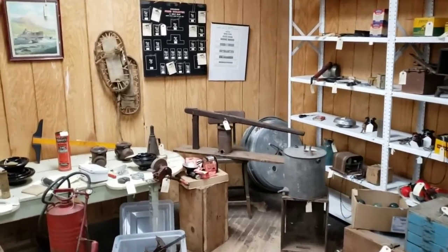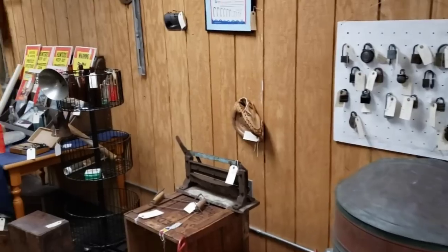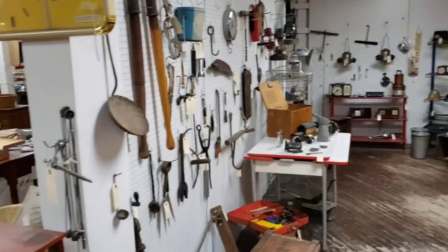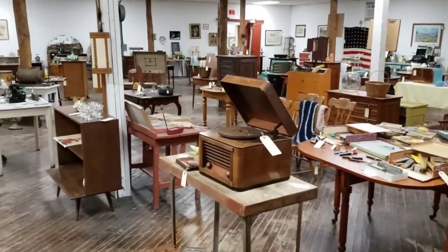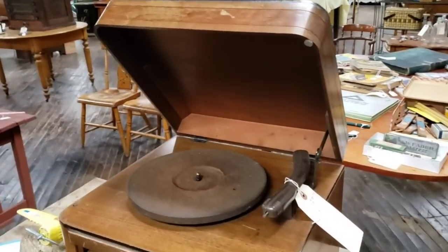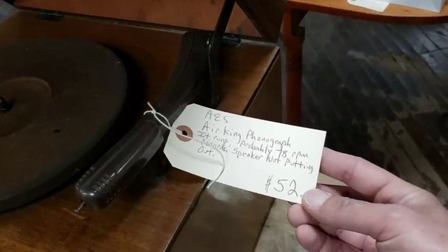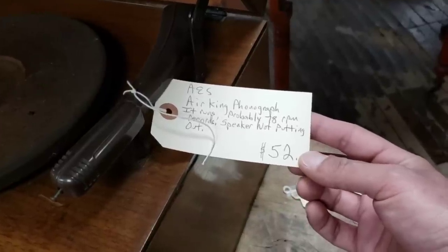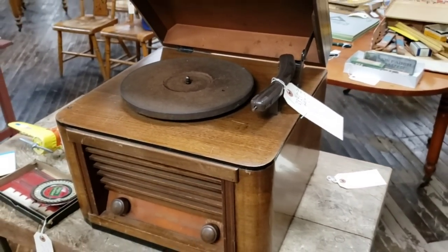We're literally just going to bop around. Michael's stomach is rumbling. Look at this great old record player here — it is an Air King phonograph, runs probably 78 RPM records. Speaker not putting out, but I like it though.